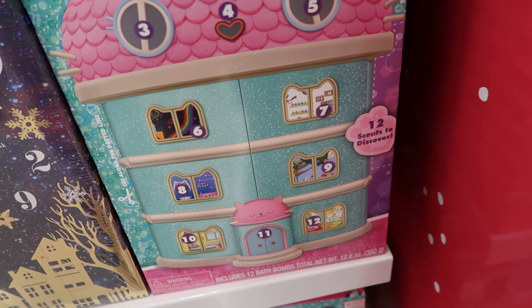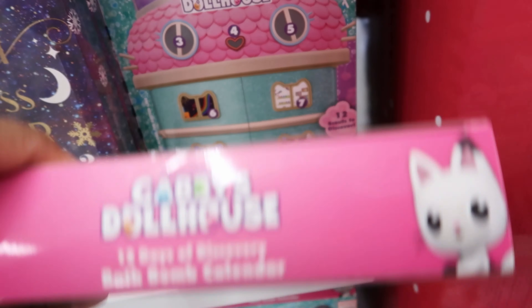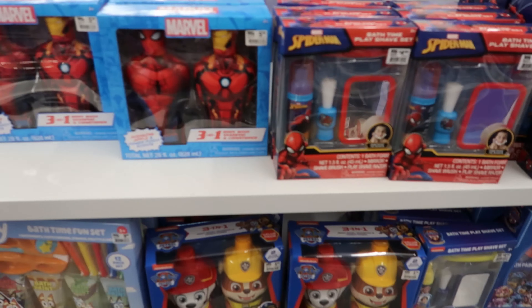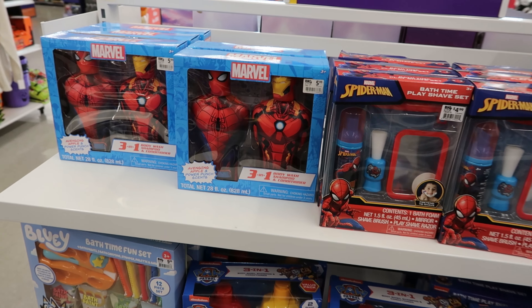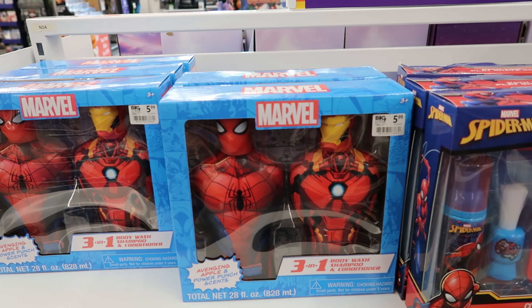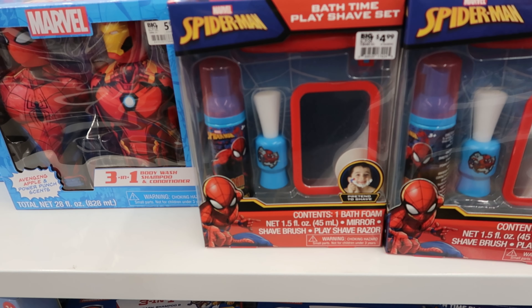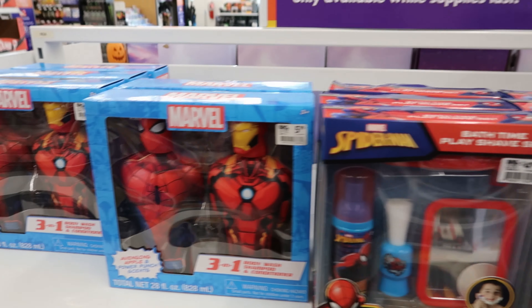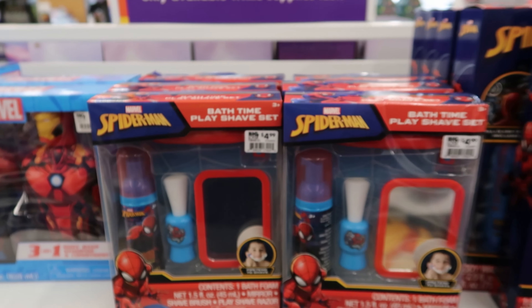And then they also have something for the kiddos. This is $9.99 as well and it has punch-outs on the back. These are so cute — this is a three-in-one body wash, shampoo, and conditioner with Iron Man and Spider-Man. And then this is a Spider-Man shave kit — that is a play shave set, and that is so cute. The three-in-one body wash, shampoo, and conditioner is $5.99. This is $4.99.